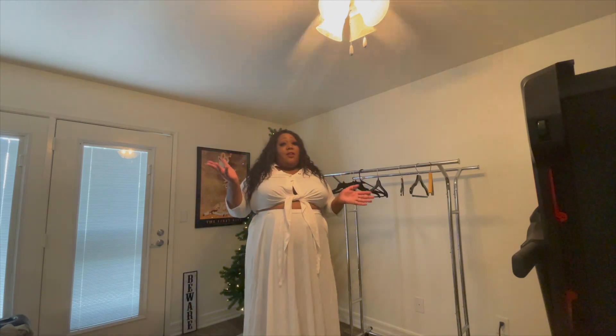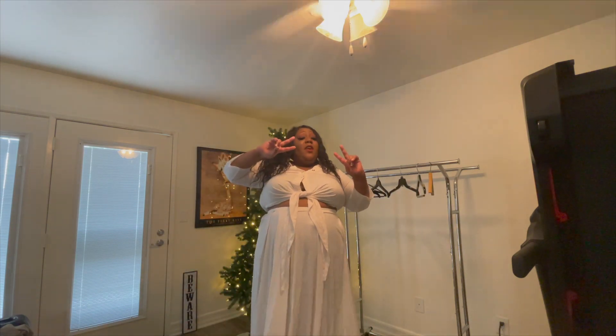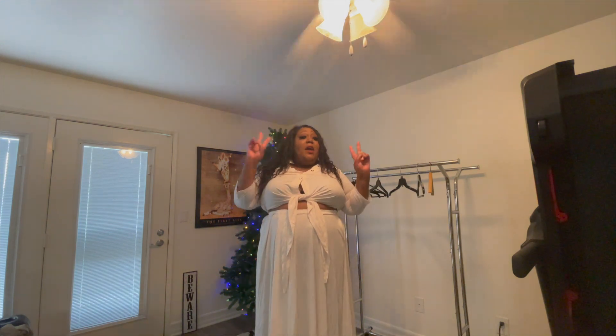Do they fit? Yes, they do. I have a lot of outfits that I showed you today — which one is your favorite? Please comment down below and don't forget to subscribe. Thank you for watching the video, I really appreciate it. Please come back next time. Don't forget to subscribe and comment. Bye!